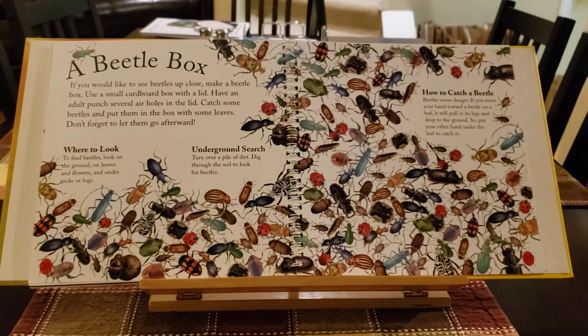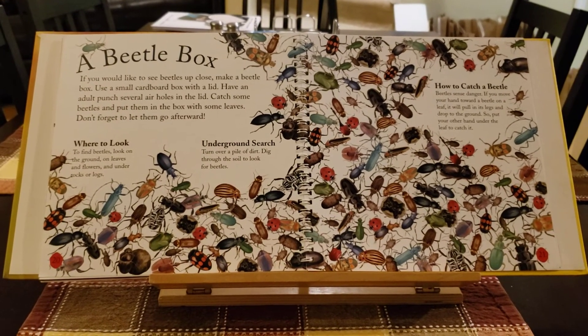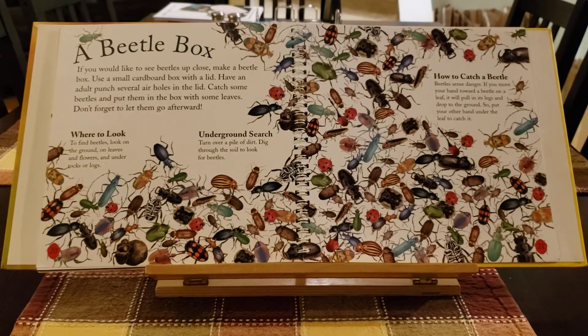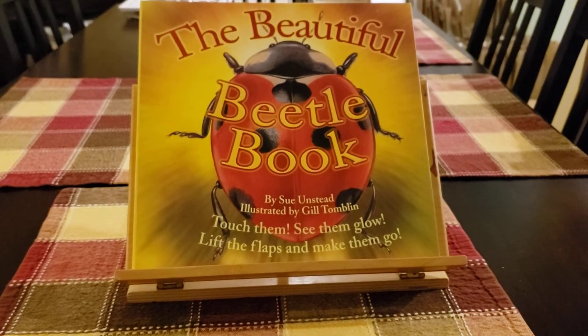Beetles can sense danger. So if you move your hand towards a beetle on a leaf, it will pull in its legs and drop to the ground. So put your hand under the leaf to catch it. The Beautiful Beetle Book by Sue Unstead.